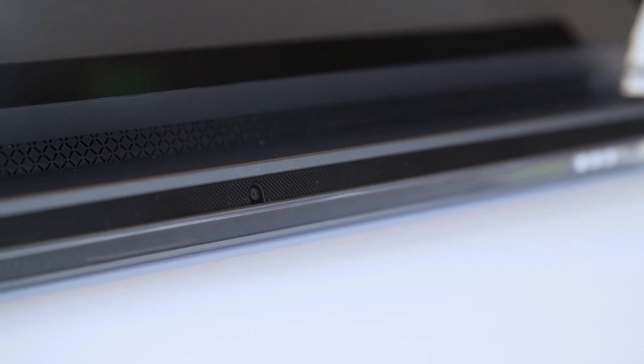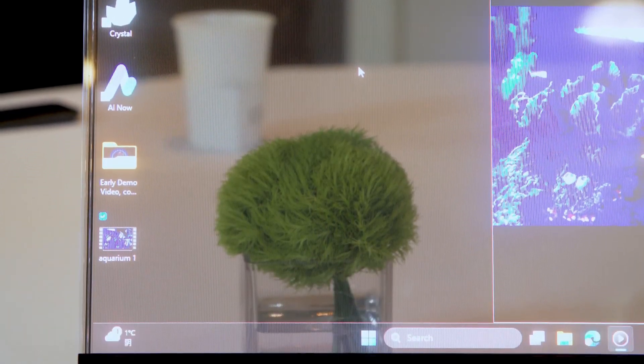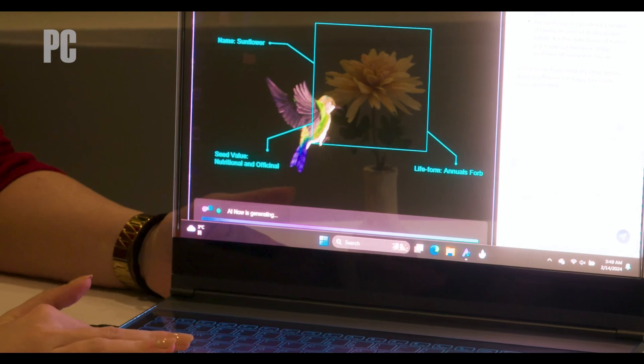On the back, there's a camera strategically placed for object identification and generative AI. Put a flower behind the screen and the laptop identifies it, displays the information, and even conjures up a butterfly animation. It's like having a virtual encyclopedia right at your fingertips.